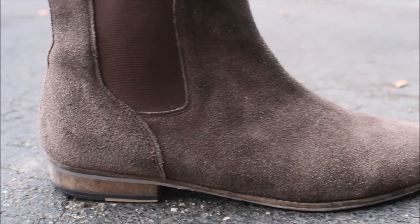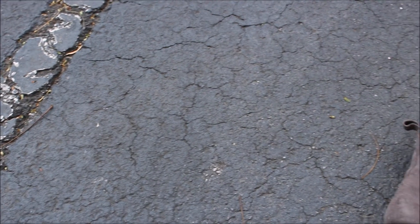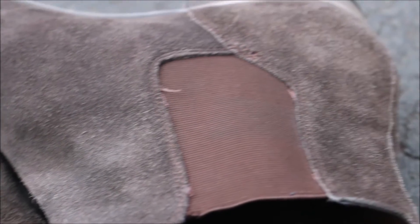These boots were purchased at Urban Outfitters — I'll probably have some overlay going right now. These were highly recommended by a lot of people as a cheap alternative to a Chelsea boot, and honestly I've really enjoyed wearing them. I've worn them a lot.